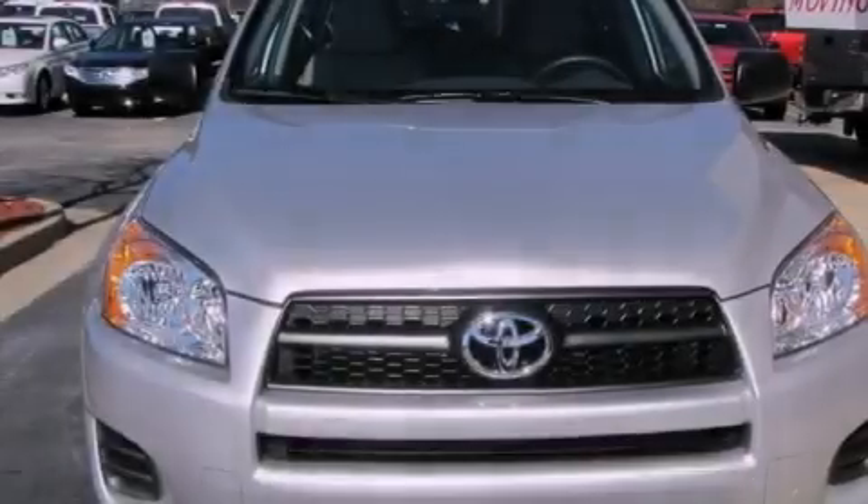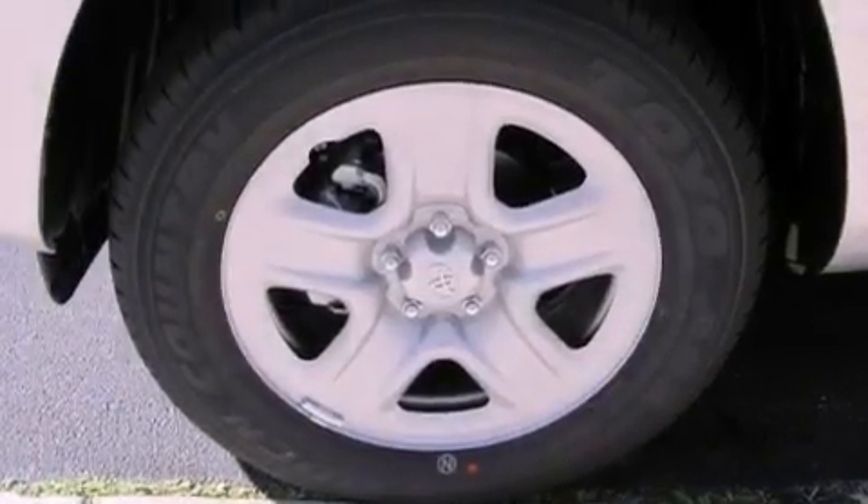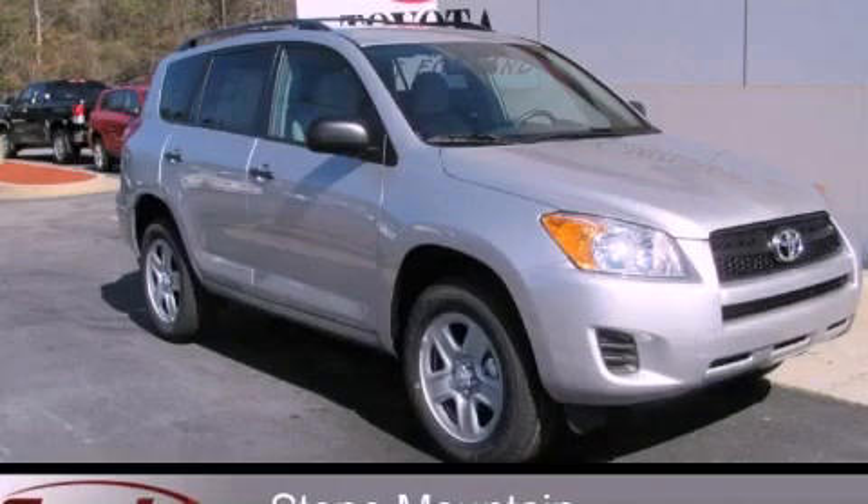With an EPA estimated rating of 27 miles per gallon on the highway, you won't be making frequent trips to the gas pumps. This automobile won't last long at this price — call and arrange a test drive now.